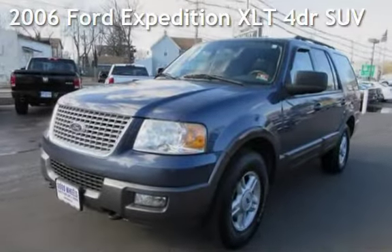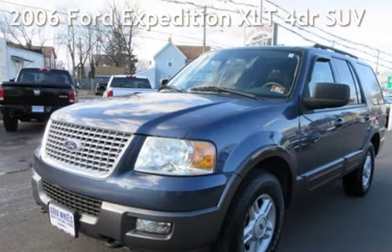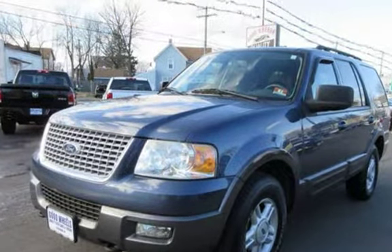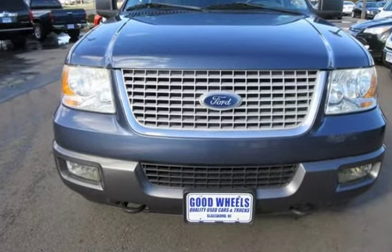Check out this pre-owned 2006 Ford Expedition XLT. This four-door SUV has an eight-cylinder, 5.4-liter V8 engine, with four-wheel drive and an automatic transmission.